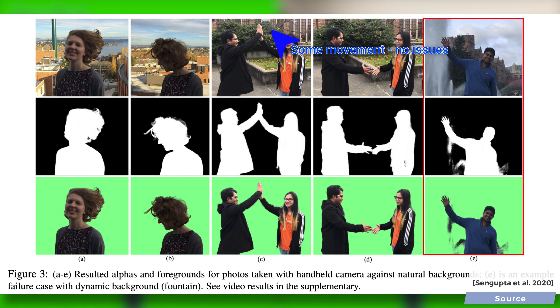Now, we noted that a little movement in the background is permissible, but it really means just a little. If things get too crazy back there, the outputs are also going to break down.